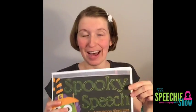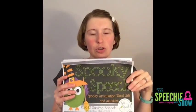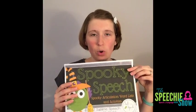So the first freebie I want to share is Spooky Speech — Spooky Articulation Word Lists and Activities from Sublime Speech. These are going to be backwards and I'm sorry, I couldn't figure out how to turn the camera around — we're working on the technical side. To find this one, go to TeachersPayTeachers.com and search for the title, or you can go to SpeechAndLanguageKids.com and find the blog post for this recording where I'll have all the links.